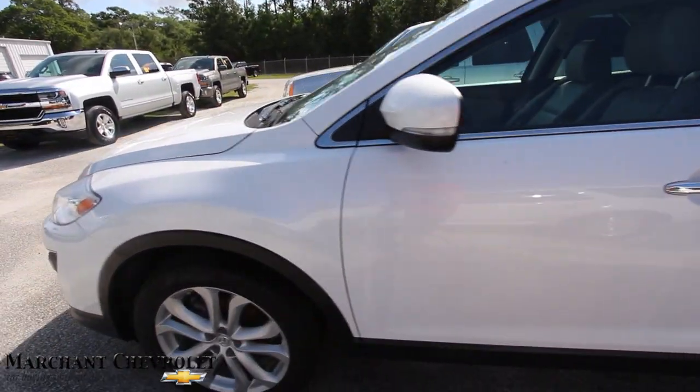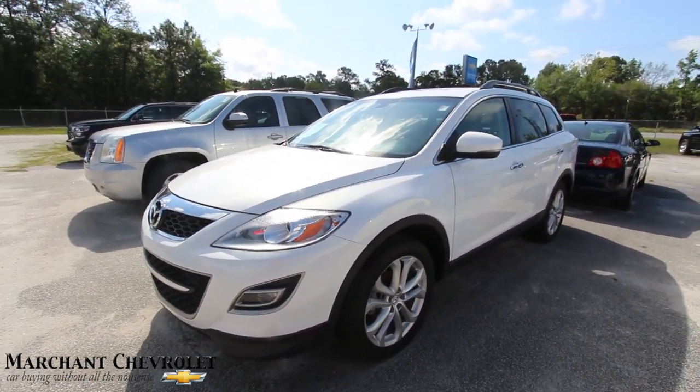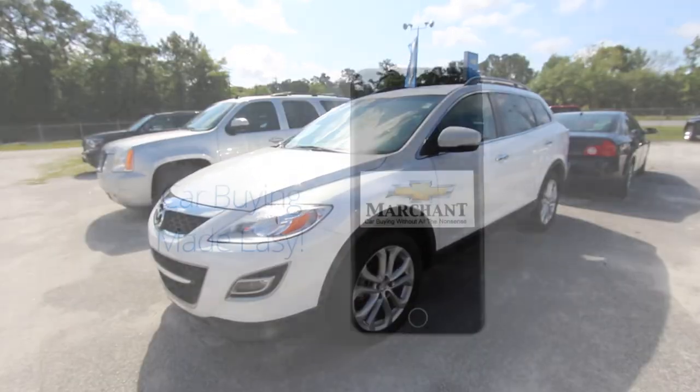Here at Marchant Chevrolet — come on down and see us today. No dealer wrapping fees, no doc fees of any kind. Just good old car buying. Come take a look at this one today. We look forward to seeing you. Have a great day. Thanks for watching.